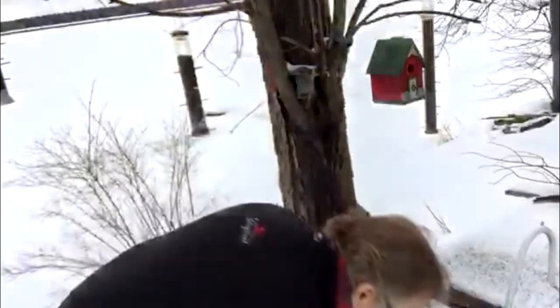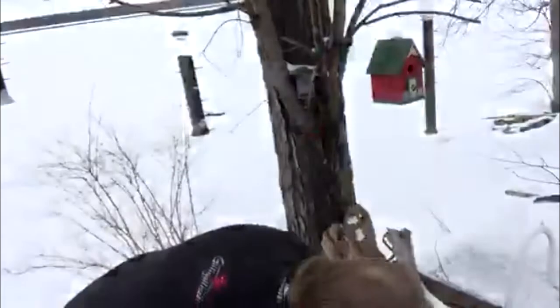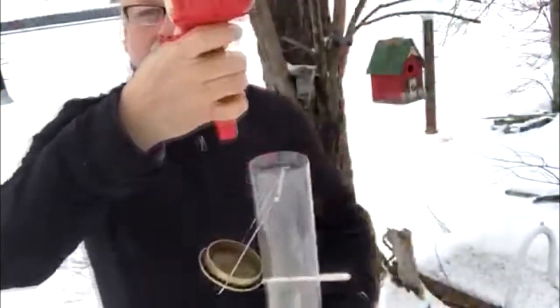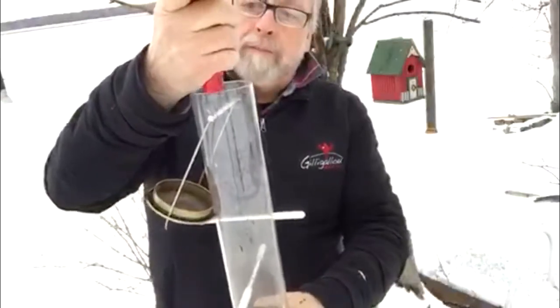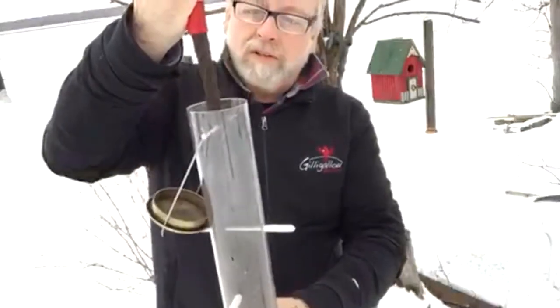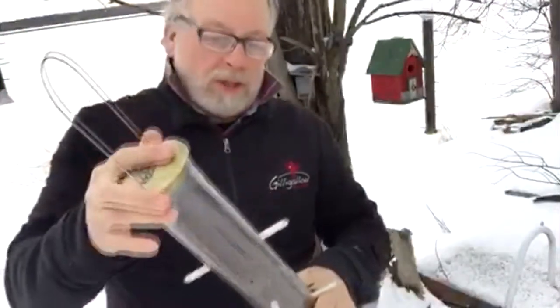Let me demonstrate filling it. There we go — just filled up. There's our niger seed tube, and bingo, perfect. Black oil niger seed works 100% for all of the finches.